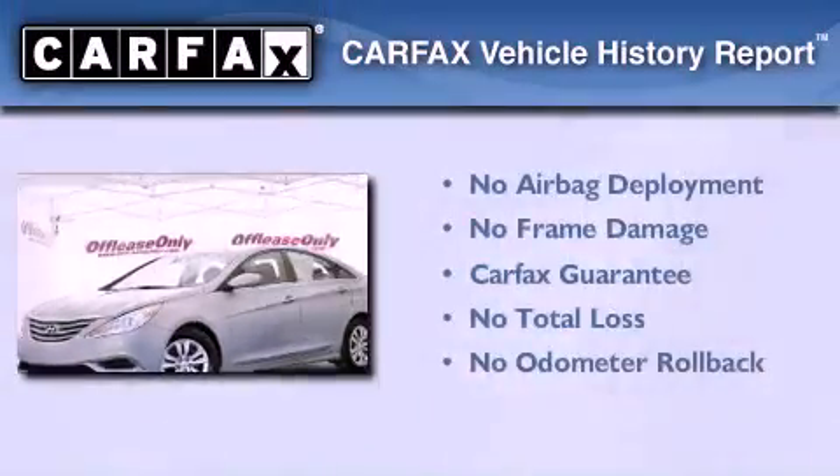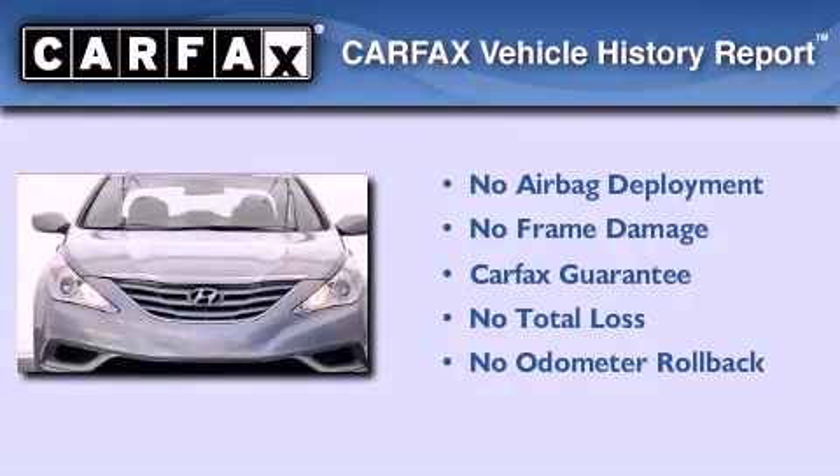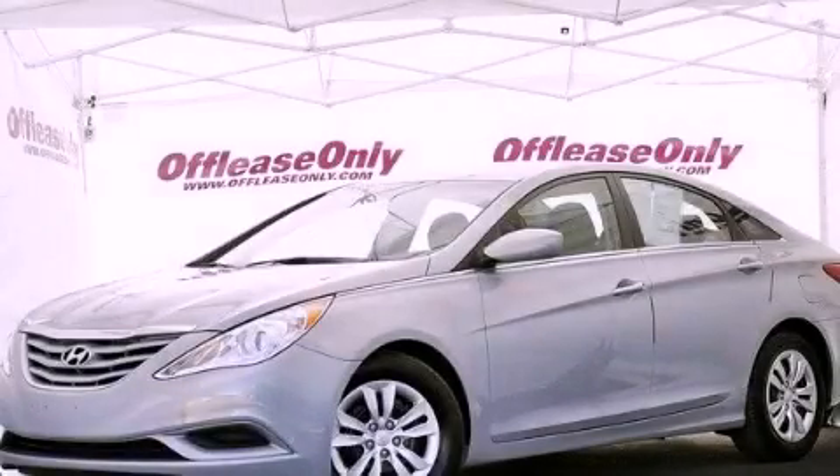Not to mention that this Hyundai qualifies for the Carfax buy-back guarantee. This automobile won't last long at this price. Call and arrange a test drive now.